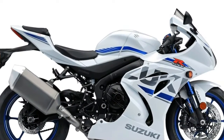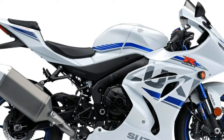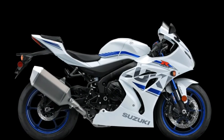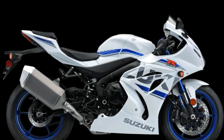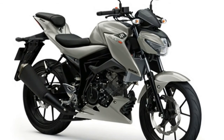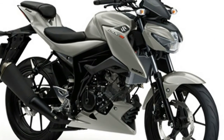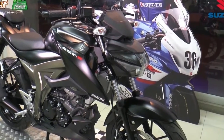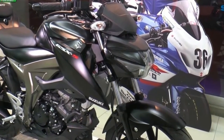This custom bike retains the GSXS 1000's all-LED lighting system but adds a bit more mass to its curvy bikini fairing. The design of the belly pan has also been changed to help merge into the side fairings. It also gets aftermarket bars and mirrors, and the fully digital console has been replaced by a semi-analog unit for a more traditional sport feel.